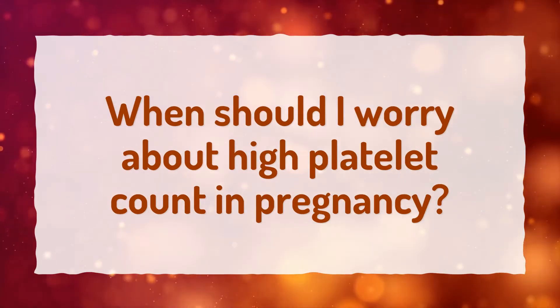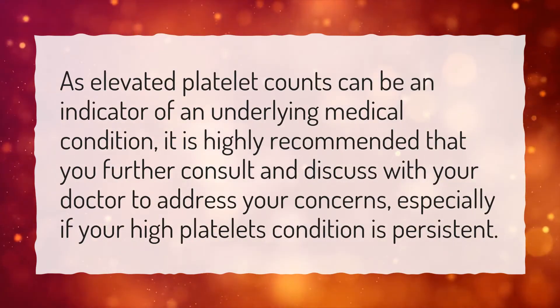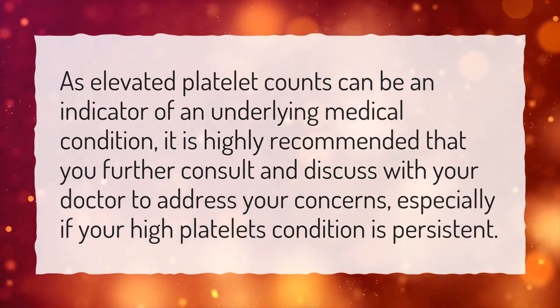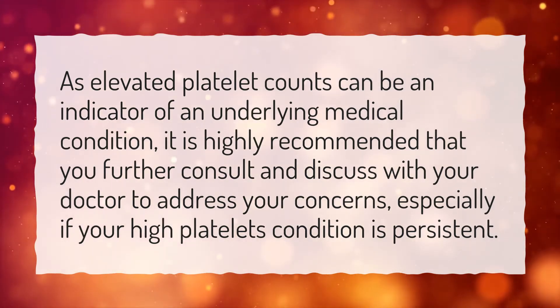When should I worry about high platelet count in pregnancy? As elevated platelet counts can be an indicator of an underlying medical condition, it is highly recommended that you further consult and discuss with your doctor to address your concerns, especially if your high platelet condition is persistent.